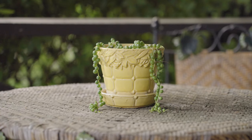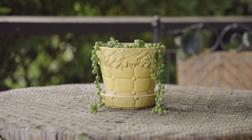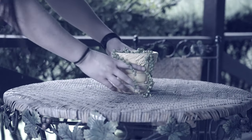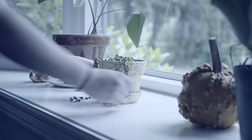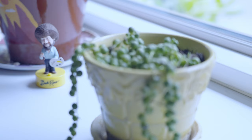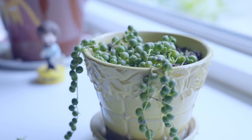Every summer, this String of Pearls plant sits outside on a porch, enjoying near-ideal growing conditions. But as the days grow shorter and the temperature drops, this plant will only survive if brought indoors. Though we may not see it, there's a lot going on inside this plant that helps it adjust to its new winter home.